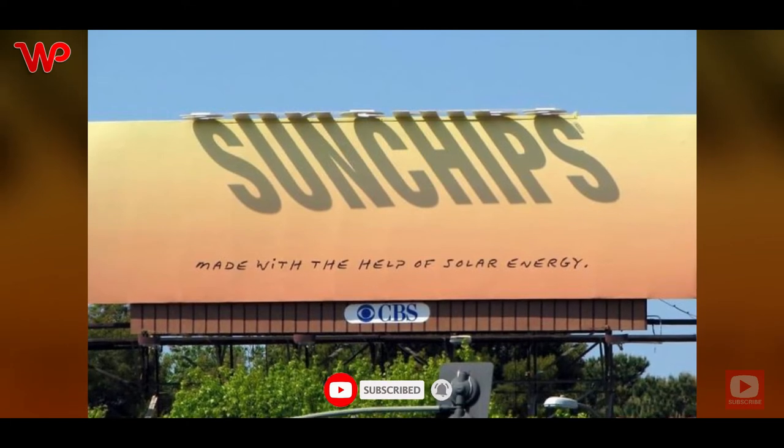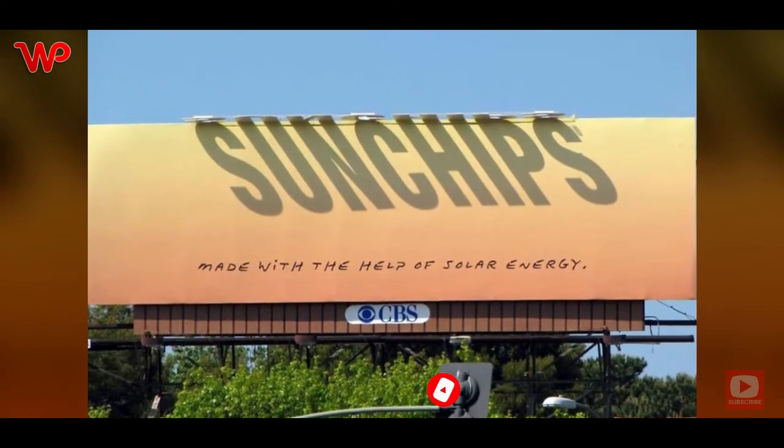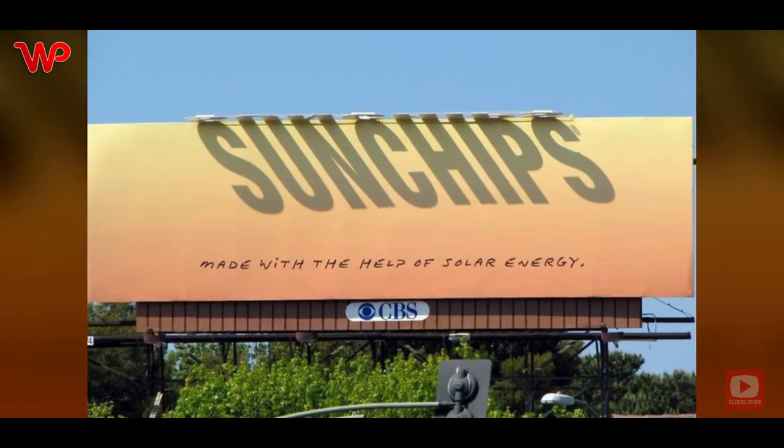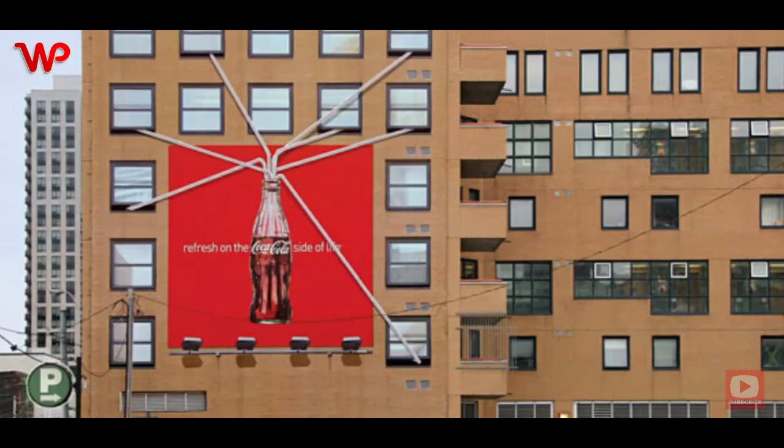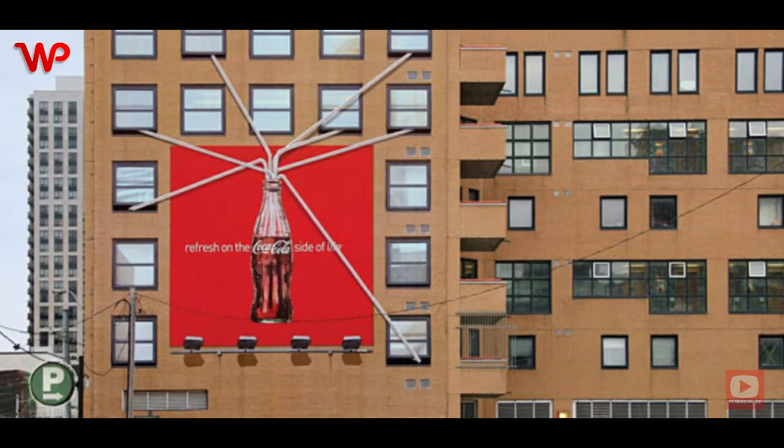Sun Chips is a brand of snacks committed to supporting green energy, and its parent company uses solar energy to help make the chips. This billboard, displayed at Toronto's Juniper Park, is an excellent way to communicate such commitment.